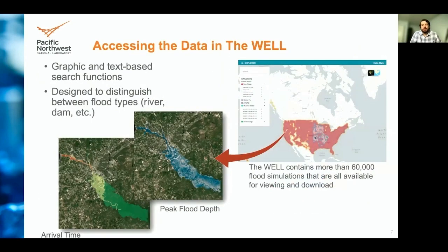The Well supports graphic and text-based searching and uses indexing technology to make both performant. The Well was designed to distinguish between various flood types, including rivers or dam failures. The main interface allows users to find a simulation in the repository, and after selecting a simulation, the interface allows for easy toggle between arrival time and peak flood depth, as well as looking on the map and seeing the attributes with specific colorations. Users can also see metadata for the event to give quick insight into the simulation and how it was run.